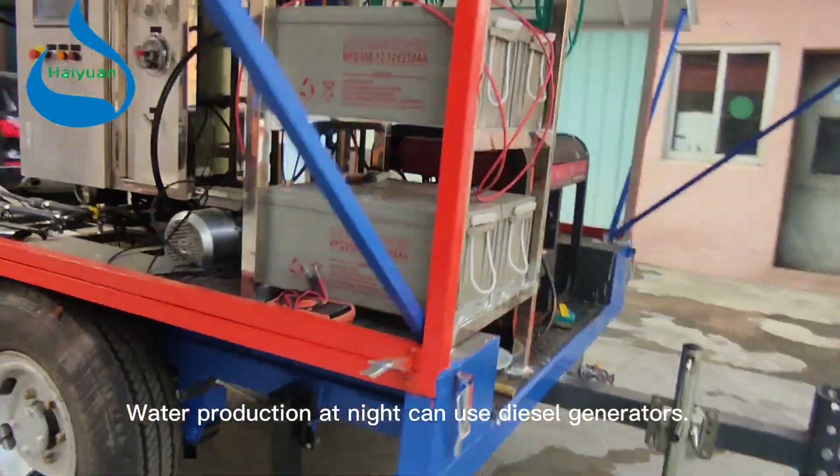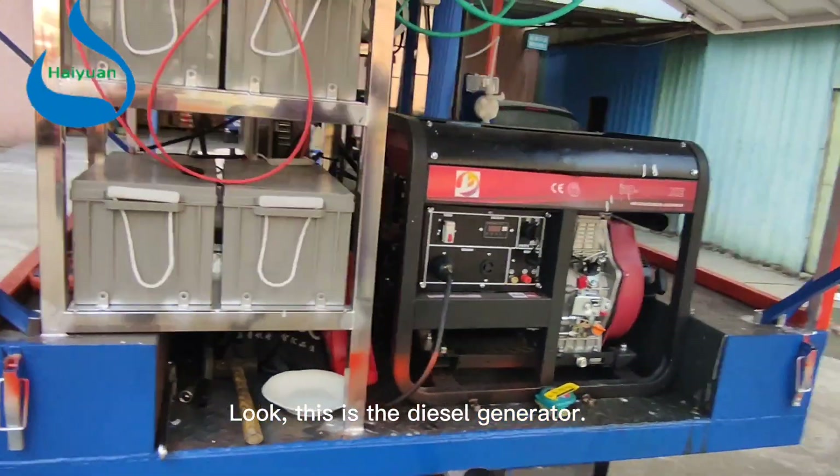Water production at night can use diesel generators. Look, this is the diesel generator.